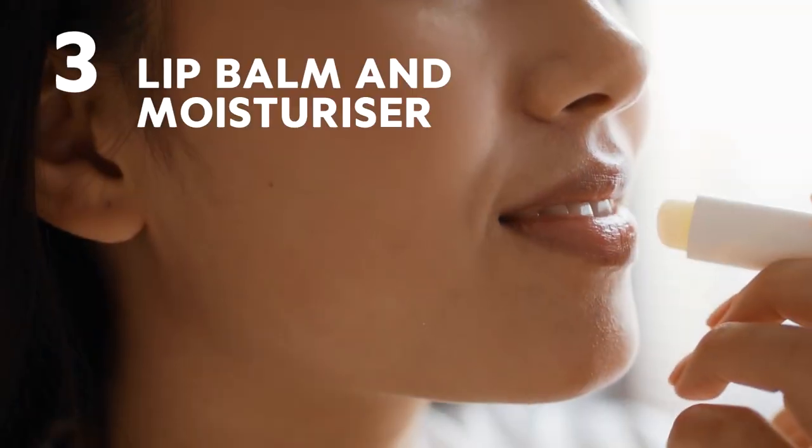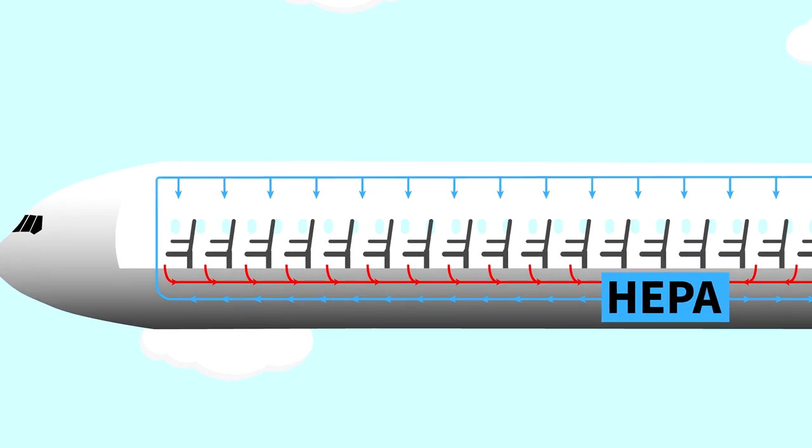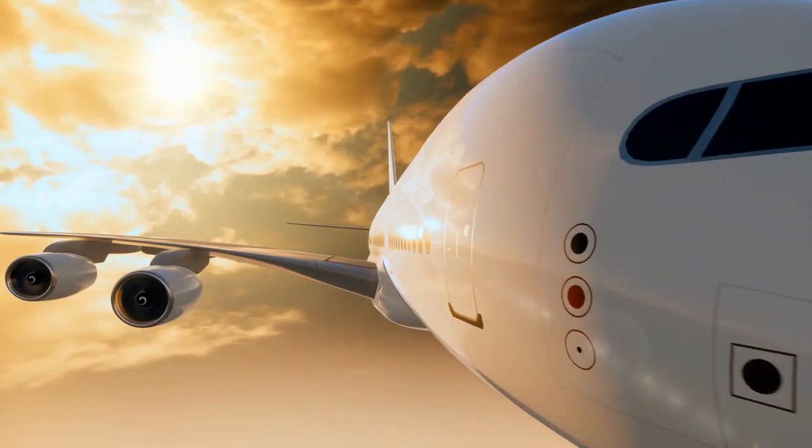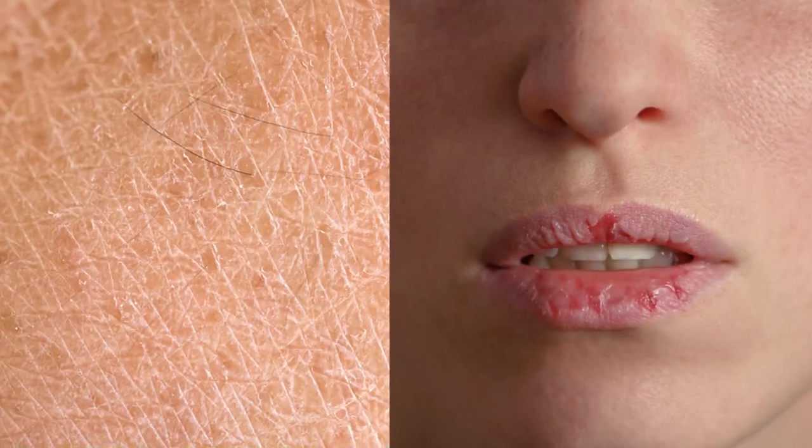Number 3: Lip balm and moisturiser. Due to various factors like air pressure and HEPA-filtered air, the climate inside an airplane is very dry, which leads to dry skin and cracked lips.